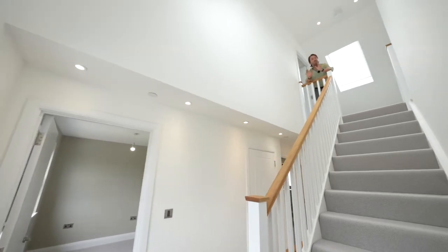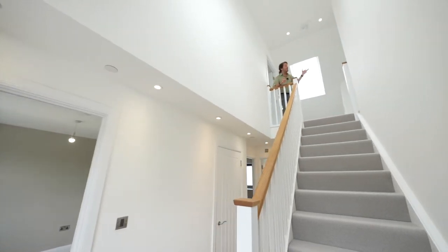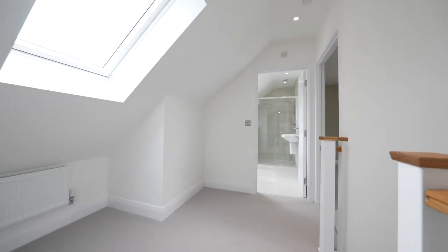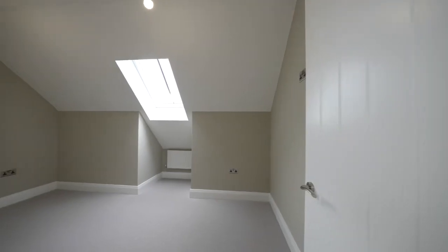To the second floor there are two double bedrooms plus an additional shower room and a large landing area, adaptable for varied usage or ideal as a little office space.